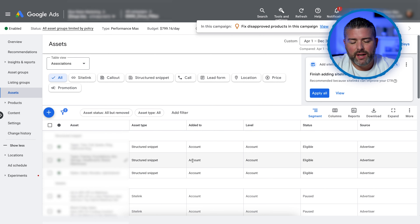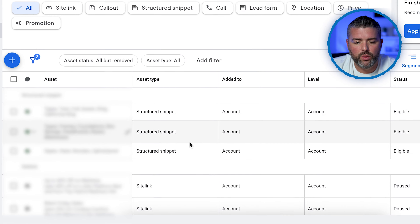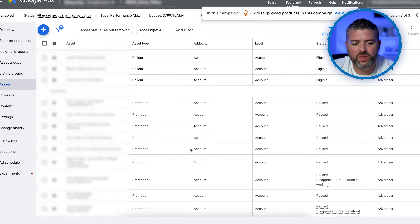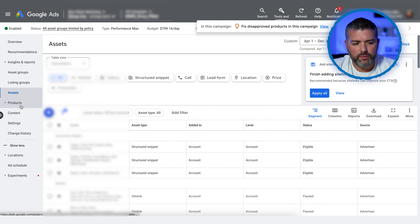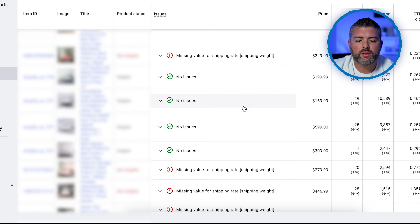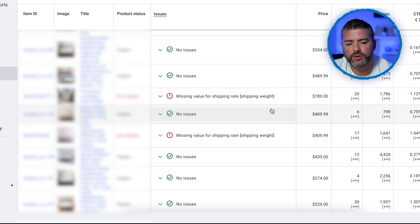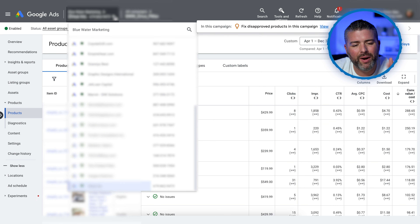Within different Performance Max campaigns, you have your assets, listing groups, products, and content — all of which need to be filled out to make Performance Max as effective as possible. That includes structured snippets, sitelink extensions, callout extensions — there are literally 67 of them. Discount codes, promo codes — make sure to pause those when promos are over — and your logo. All of these things are important to get good quality scores, which will help your business grow. Performance Max is taking everything your store sells and creating the perfect Google Ads campaign, but there do have to be optimizations.